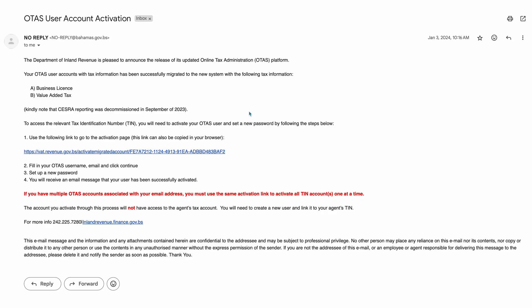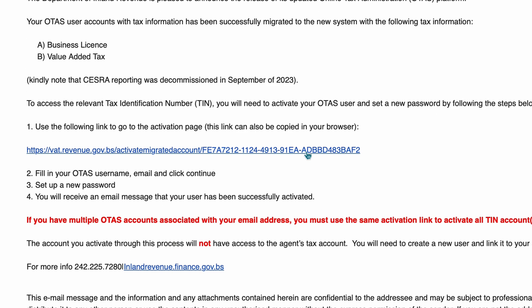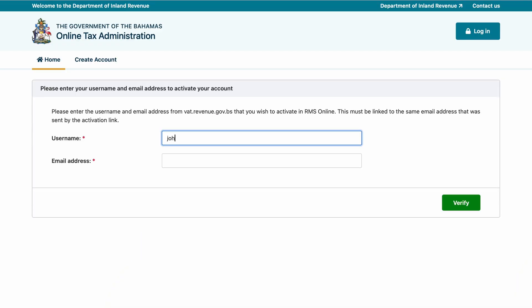Activation links have been sent via email for all migrated accounts. Click this link to begin the activation process. Then, on the activation page, fill in your OTAS username and email and click verify.